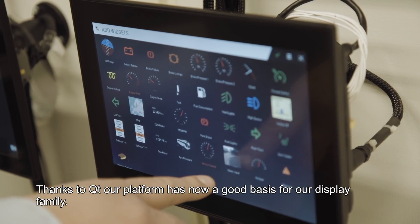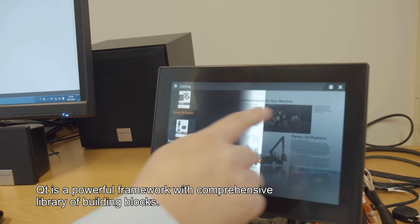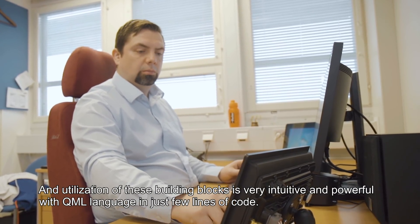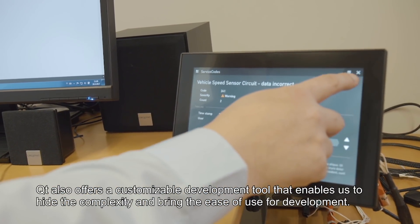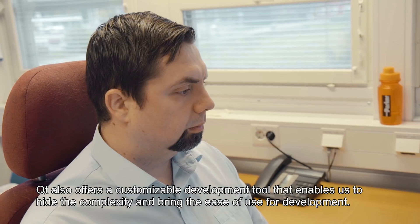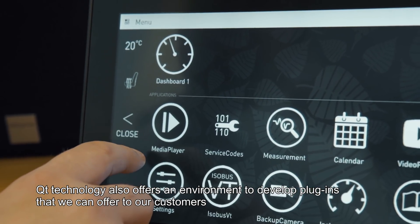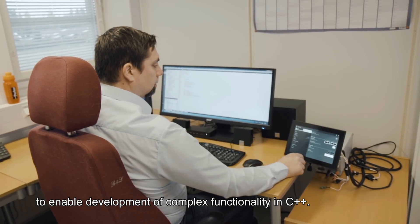Thanks to Qt, our platform now has a good basis for our display family. Qt is a powerful framework with a comprehensive library of building blocks, and the utilization of these building blocks is very intuitive and powerful with QML language in just a few lines of code. Qt also offers a customizable development tool that enables us to hide the complexity and bring ease of use for development. Qt technology also offers an environment to develop plugins that we can offer to our customers to enable development of complex functionality in C++.